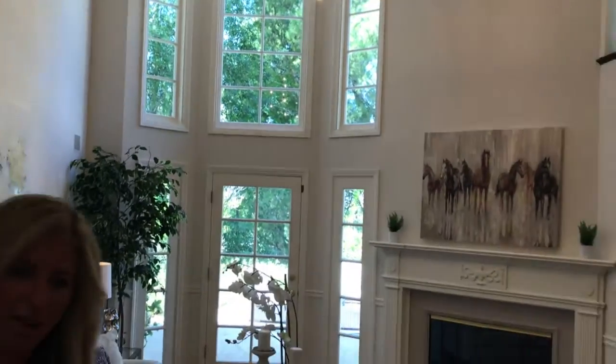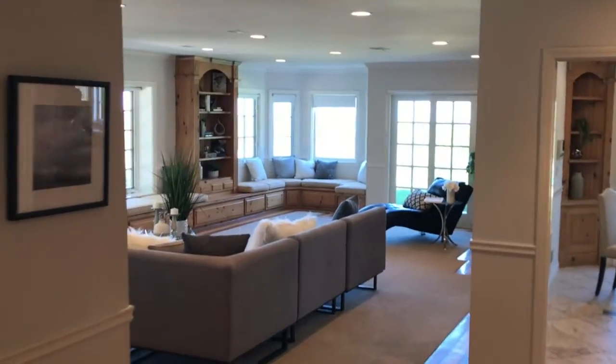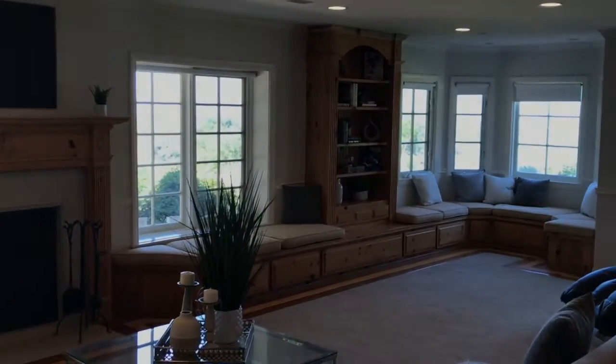If you come along with me, I'd love to show you this room. Great family room area with views — if you zoom in you can actually see the views I was showing you from outside before.